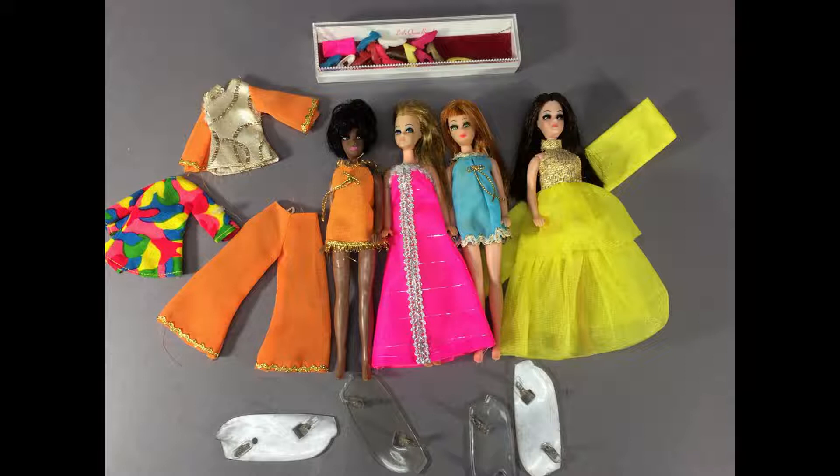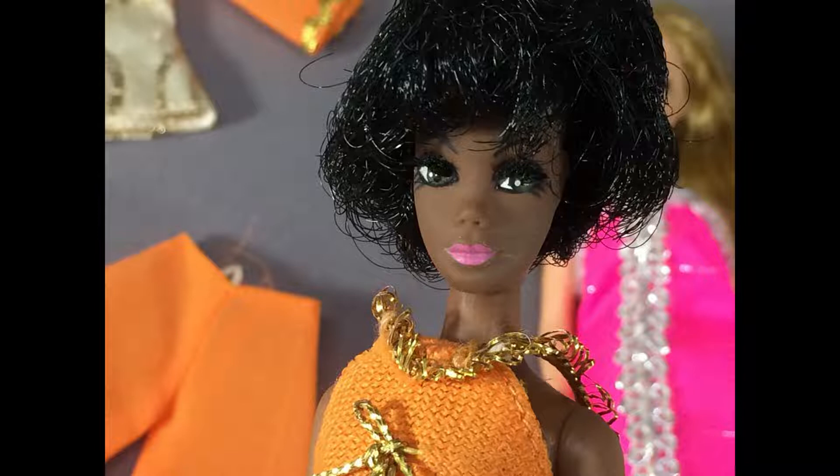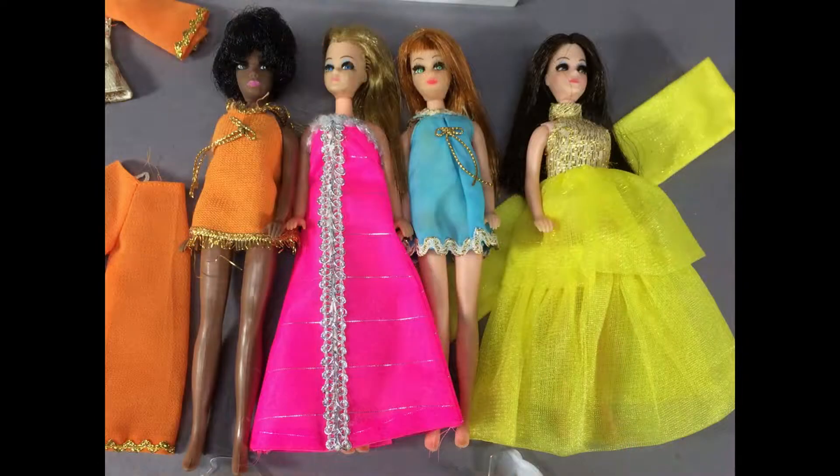Almost everything was made in 1970. Here are Dawn and three of her friends. The doll on the left is Dawn's friend Dale — she's wearing her original mini dress. These dolls are only six and a half inches tall but they all have rooted eyelashes. Dawn is the doll in the hot pink dress which is called Shocker Frocker. It originally came with a little French telephone which is very hard to find. I've found this dress several times over the years and never found the phone.